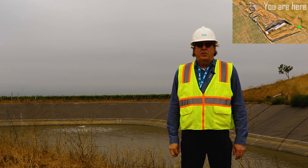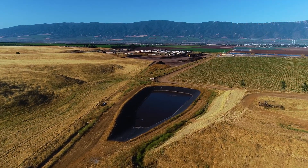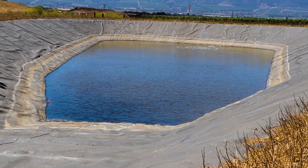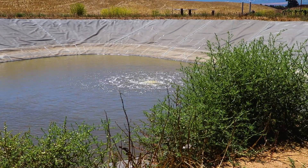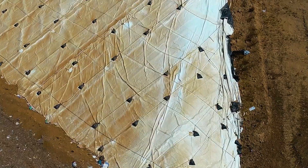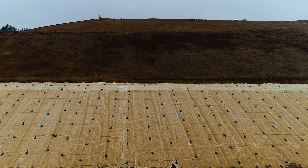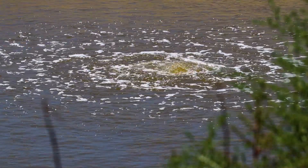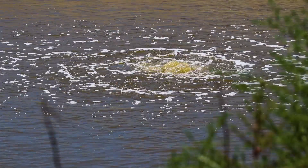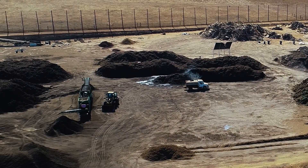The area behind me is our organics stormwater pond. This is the area that collects stormwater and water coming off of our composting and organics preparations area. This pond is lined with the same plastic material we used to line the landfill. That protects the environment, prevents the dirty water from our compost operation from seeping into the groundwater, and allows us to store and reuse this water in the composting operation itself.